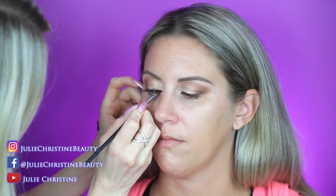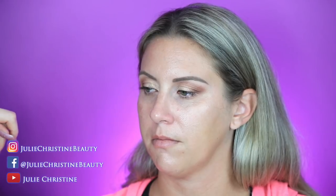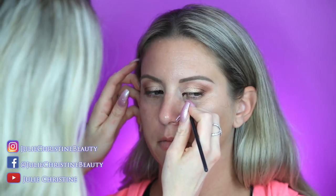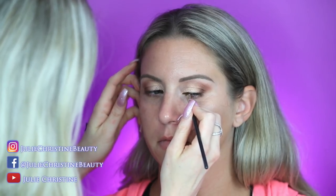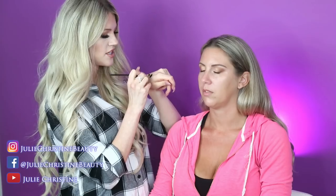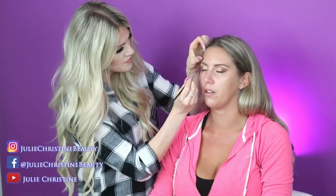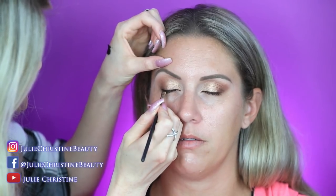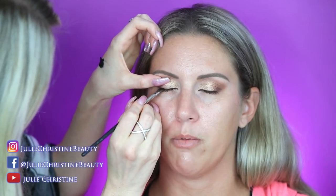This is a MAC brush too — the 266 — it's an angled brush and it's totally worth the investment. The little blending brushes: I've tried really high-end ones and they work awesome, but so do my five-dollar ones. Your angled brushes and certain detail brushes are the ones you really have to splurge on.